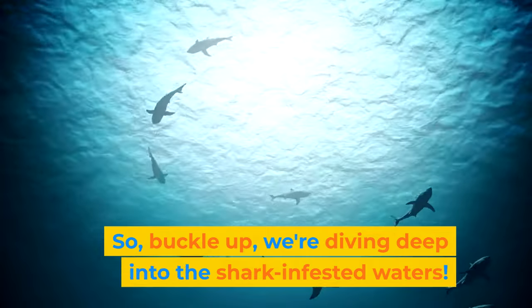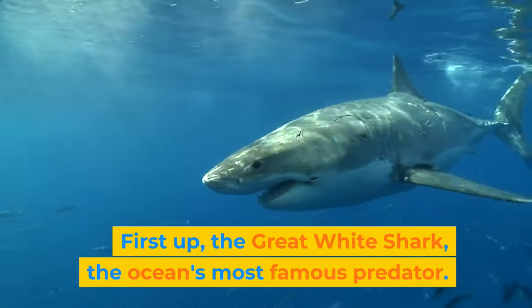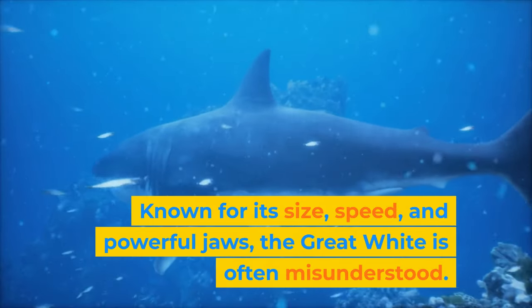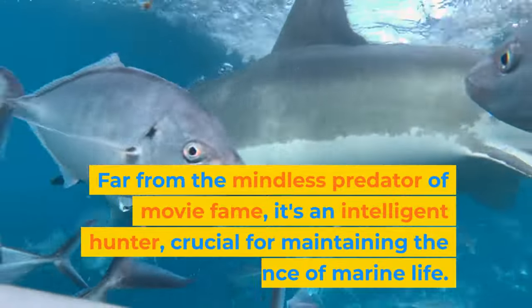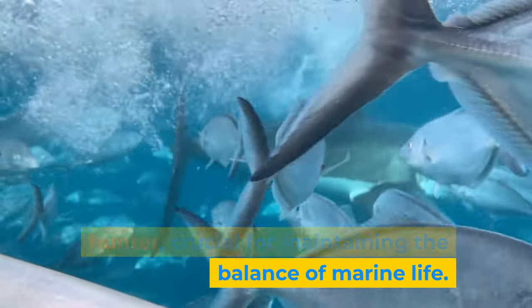So buckle up — we're diving deep into the shark-infested waters. First up, the great white shark, the ocean's most famous predator. Known for its size, speed, and powerful jaws, the great white is often misunderstood. Far from the mindless predator of movie fame, it's an intelligent hunter, crucial for maintaining the balance of marine life.